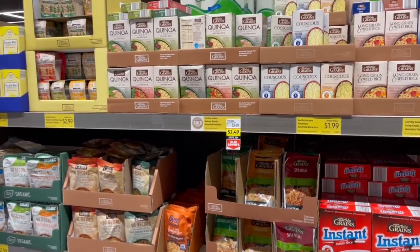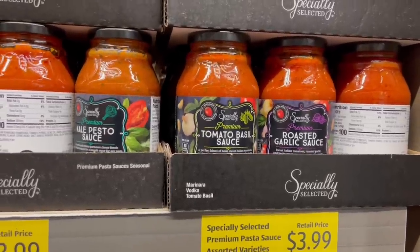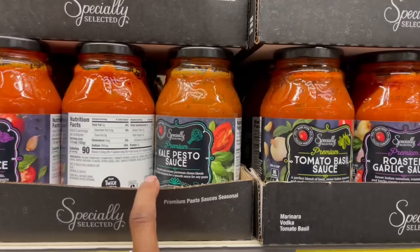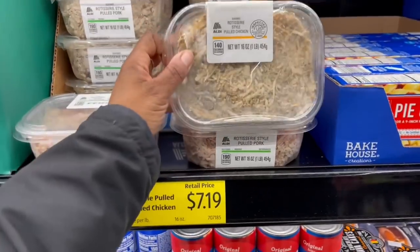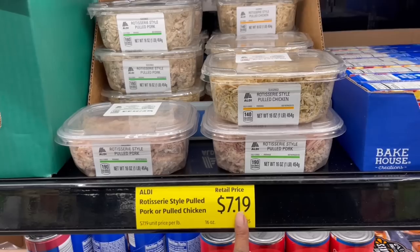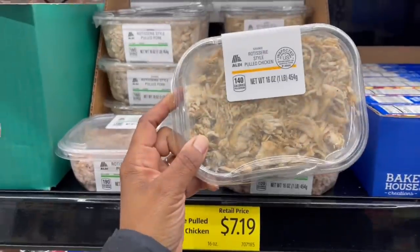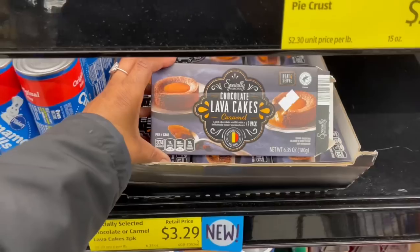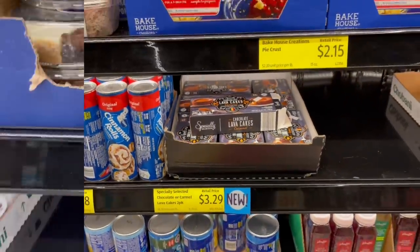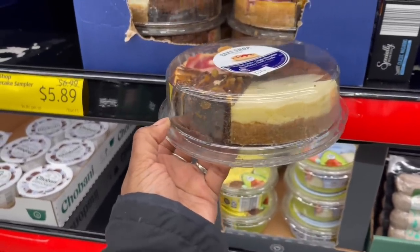Tomato sauces over here — $3.99. Roasted garlic, tomato basil, basil kale pesto. Wait a minute — rotisserie style pulled chicken and rotisserie style pulled pork, $7.19 for that! Basically it's already done for you instead of buying a rotisserie chicken and pulling it apart yourself. And there's chocolate lava cake with caramel — $3.29 for that. And this cheesecake sampler — I have never seen it this tiny, $5.89!